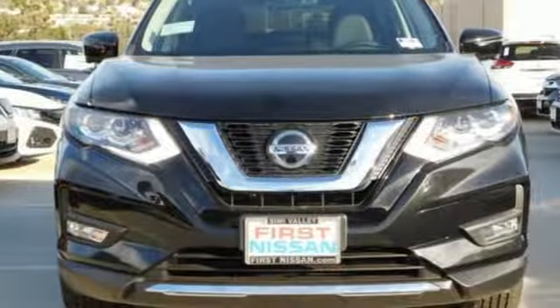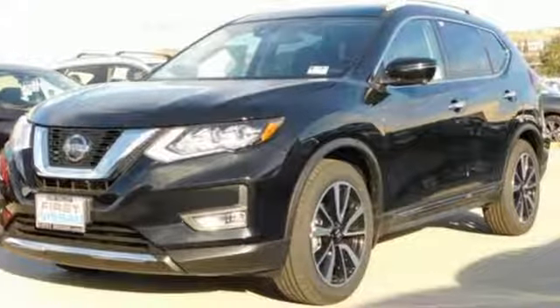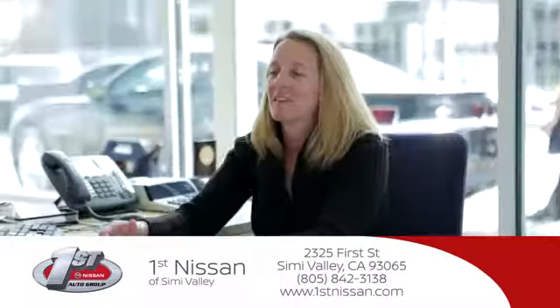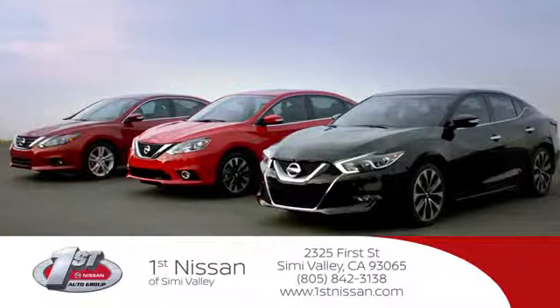Nissan excites the senses so you can enjoy the journey. You need to drive it to believe it. See it for yourself today at First Nissan, where we believe in integrity and giving the customer a good value for their hard-earned money. Here's the vehicle for you.